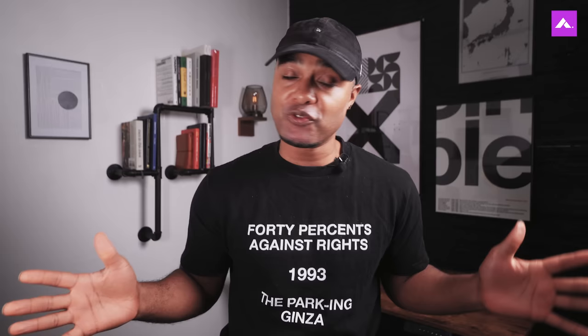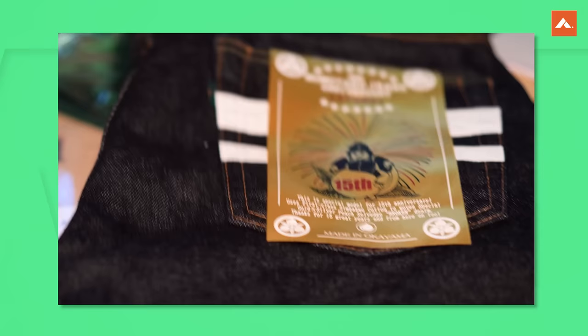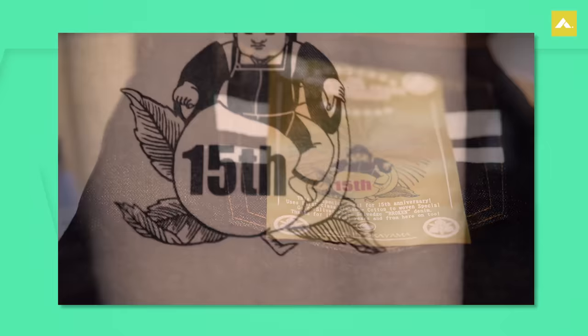Next on our list is Momotaro. Momotaro was established in 2005 and is celebrated for its commitment to craftsmanship and storytelling. The brand draws inspiration from the Japanese folklore tale of Momotaro, the peach boy, and incorporates elements of that story into its designs. Using vintage shuttle looms, Momotaro crafts denim with a characteristic slub texture and irregularities, giving each pair of jeans a unique appearance.